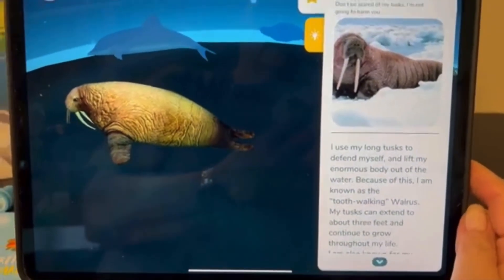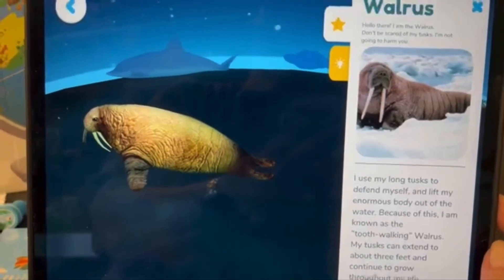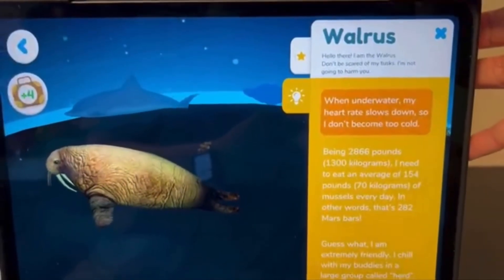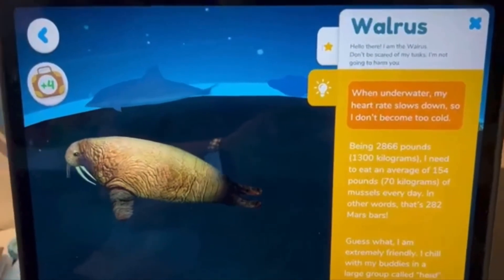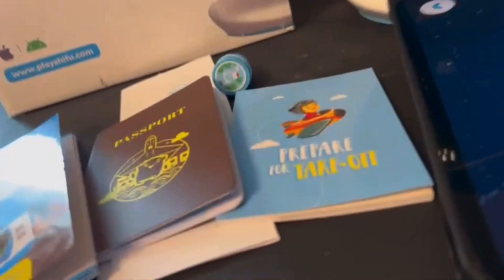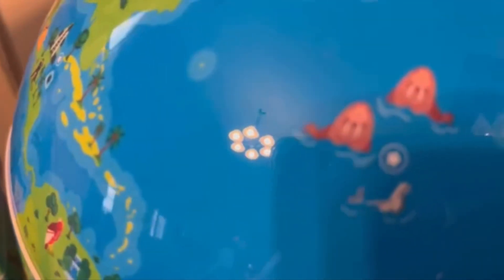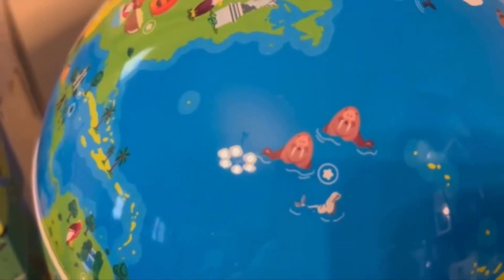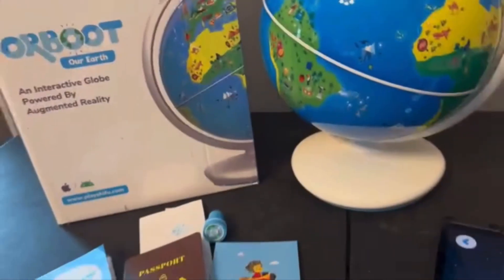It says "Don't be scared of my tusks" — it tells you all about a walrus. Then you click on the light bulb and it tells you facts about the walrus. It's really, really cool. See how he is up there? So if I go back, you'll see where we had found that walrus and how I had clicked that star.